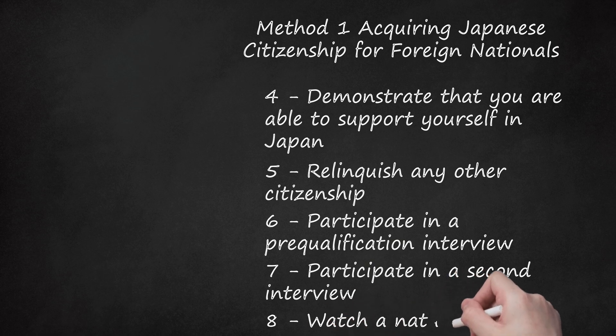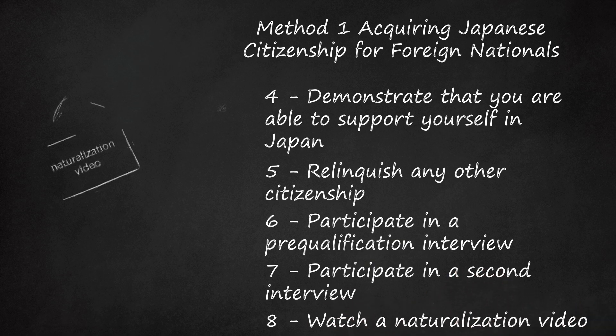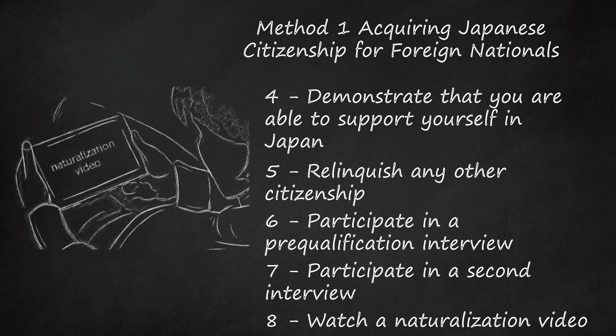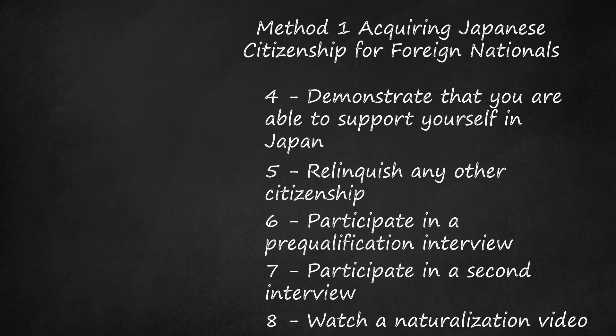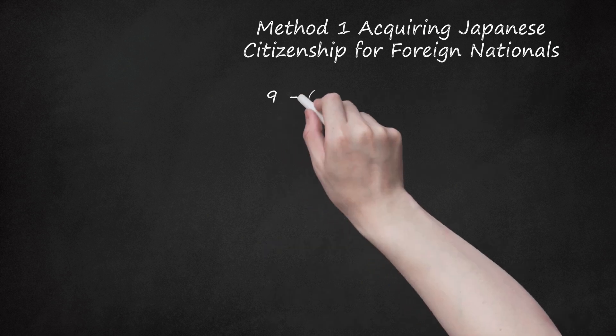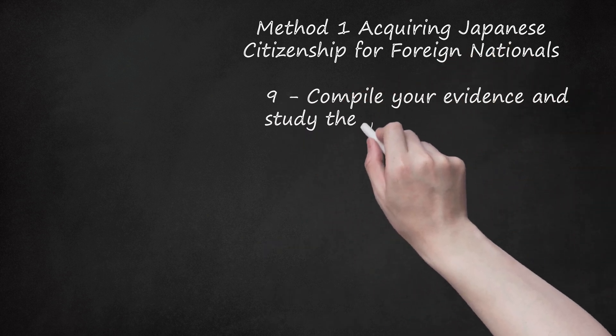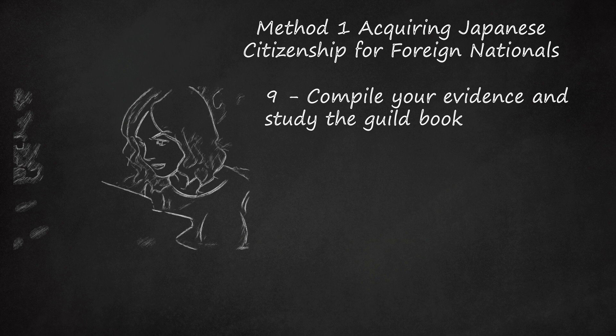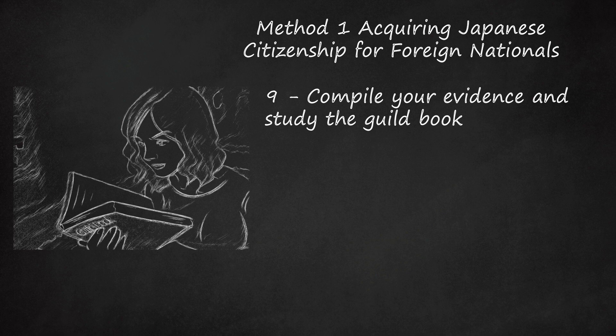Step 8: Watch a naturalization video. During the second interview meeting, you will be shown a video regarding the procedures and expectations for naturalization in Japan. This video will last approximately an hour. Step 9: Compile your evidence and study the guidebook. When you leave the second interview, you will have a list of the specific documentation that you must provide and a guidebook that describes the naturalization requirements. You need to study these materials and begin compiling the documentation. This may take a matter of months to complete.